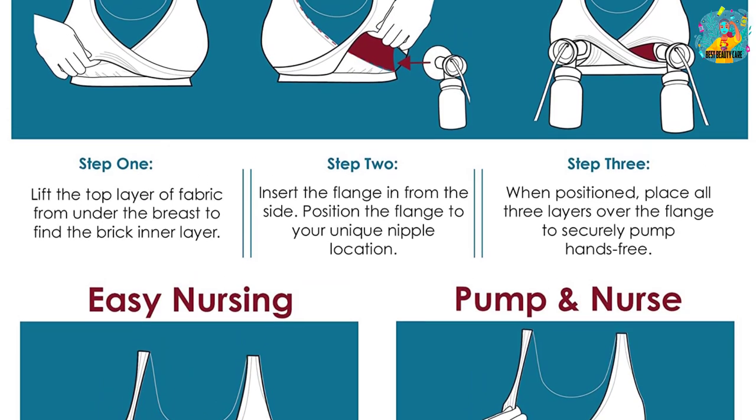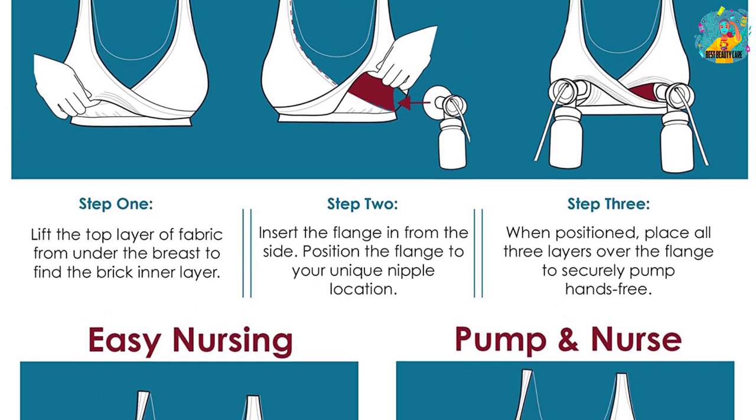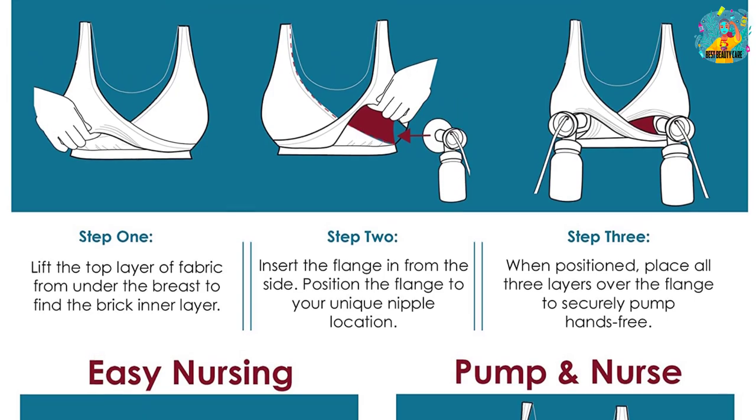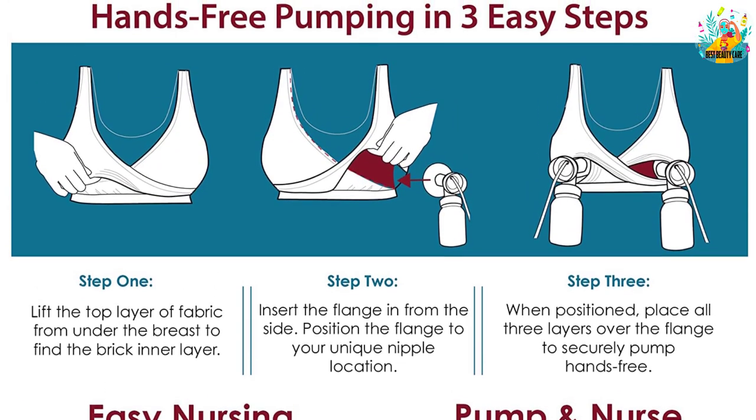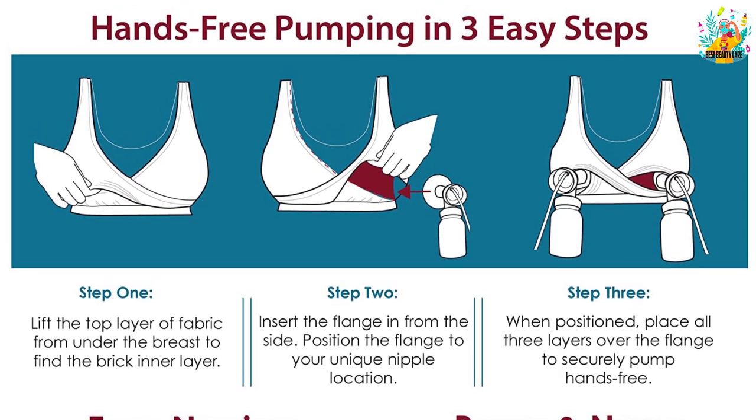It is compatible with all breast pumps. Due to its compression ability, the bra allows quick milk pumping without strains, and can simultaneously allow pumping or pump and breastfeed at the same time.